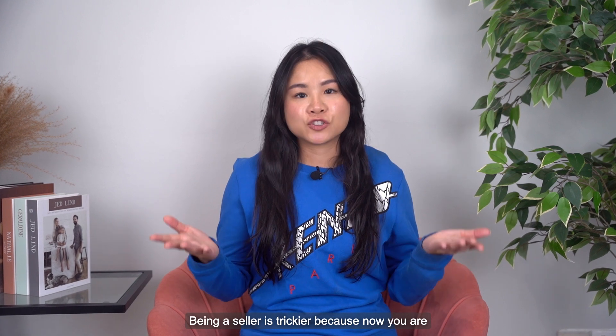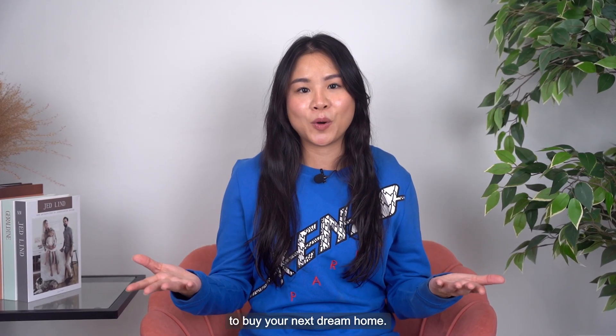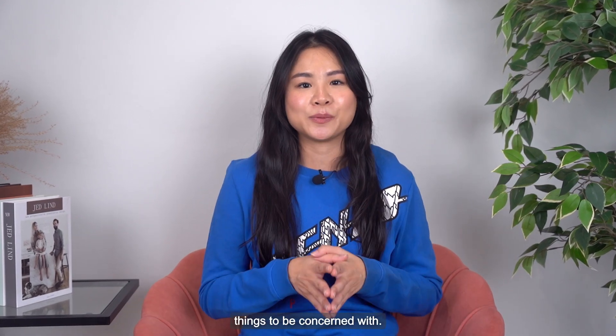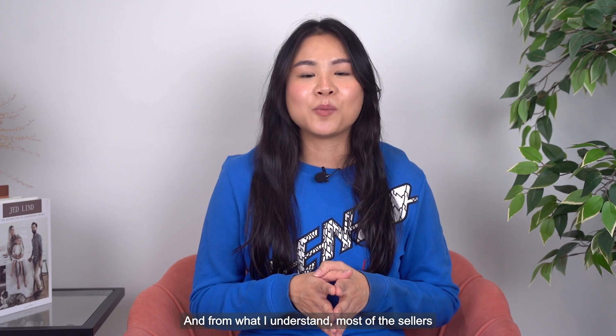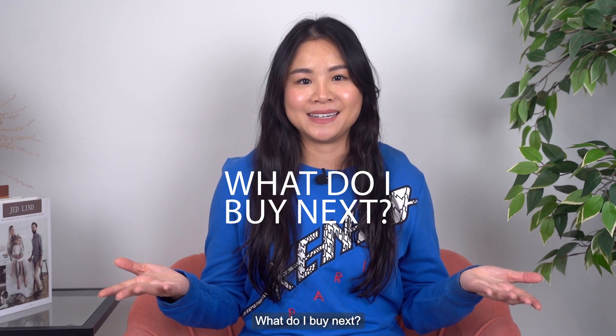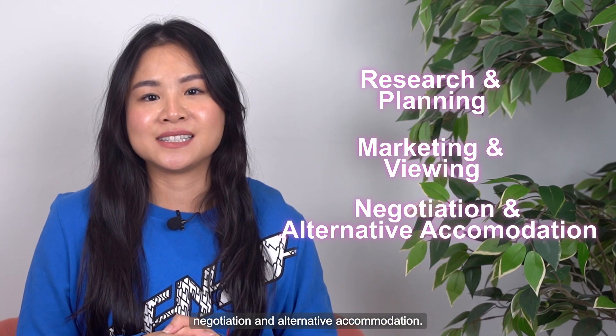Being a seller is trickier because now you are looking to sell and possibly to buy your next dream home. And that means you have more steps to do and more things to be concerned with. From what I understand, most of the sellers out there have one big concern: what do I buy next? I'm dividing this video into three parts — research and planning, marketing and viewing, and negotiation and alternative accommodation.